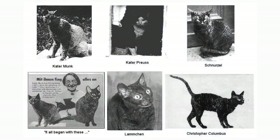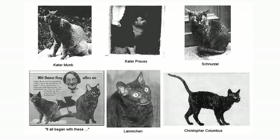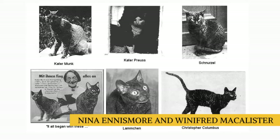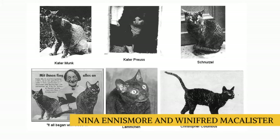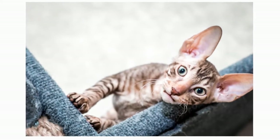A curly-coated kitten was born in 1950 to a short-haired tortoiseshell and white pet cat named Serena, who belonged to Nina Ennismore and Winifred McAllister. The other four kittens in the litter had short hair, so Calabunker, as he was named, stood out for his odd coat — the result of a spontaneous natural mutation.